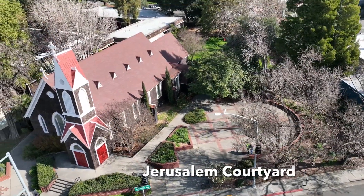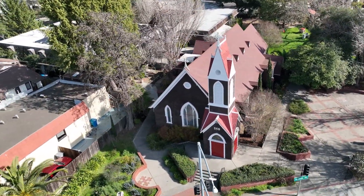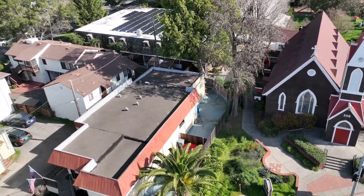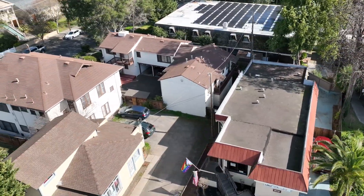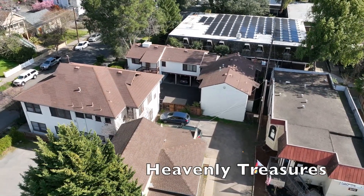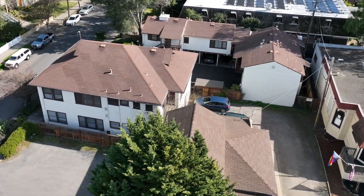Starting at the Jerusalem courtyard outside our church, we head north on Mendocino Avenue. The Mackie Frame Shop was a building donated to the church by parishioner Shirley Hutchinson. This building provides a monthly rental income to the church for its budget. Next door to that is our thrift shop, Heavenly Treasures, which generates income for our outreach programs.